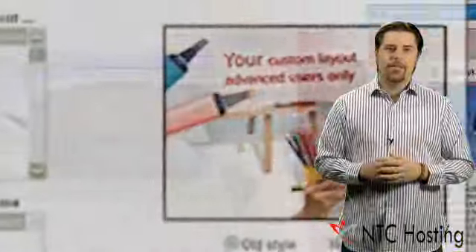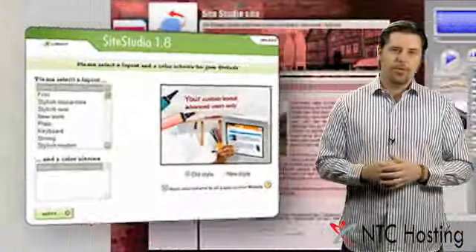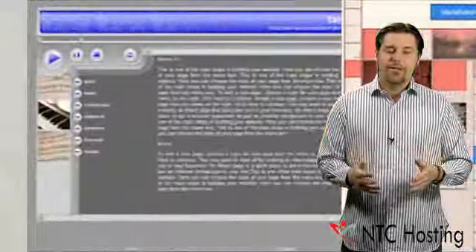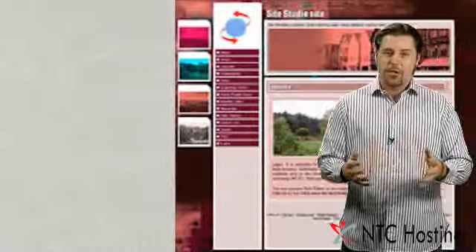We also include an amazing free bonus — the online website builder tool. It will help you set up your own website within minutes, with a huge selection of personal and business templates to choose from.